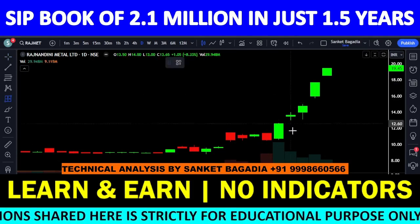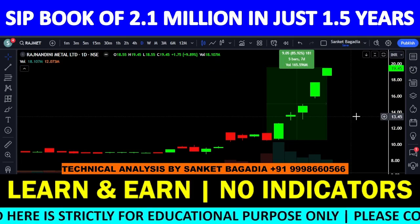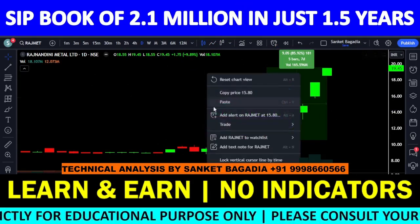Within a few trading days — 5 trading days के अंदर — 85, 89, 86% stock बढ़ गया है। और ये stock circuit वाला stock है।